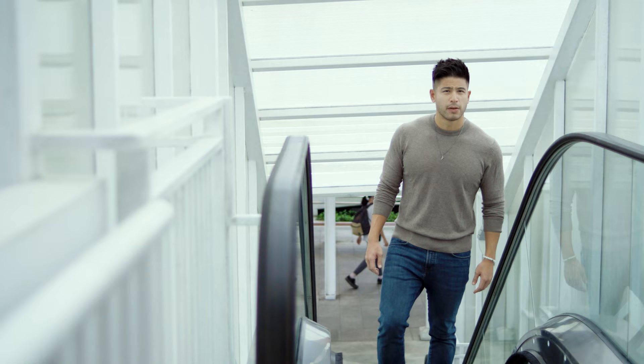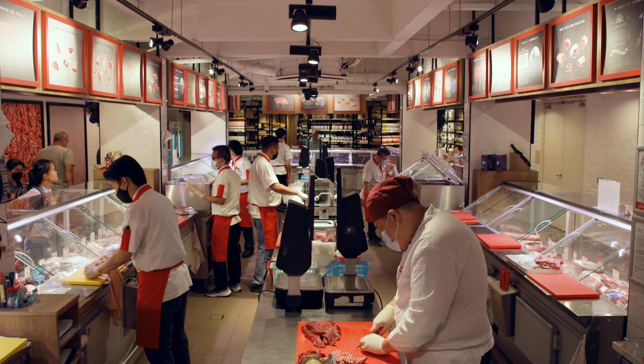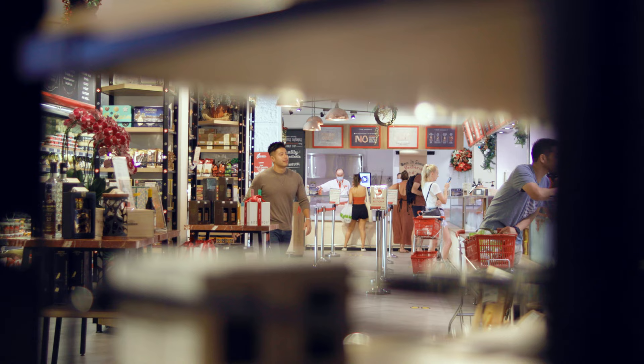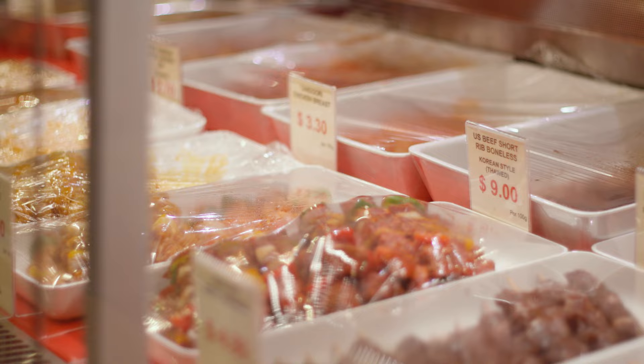I like to cook a lot, so I do source for really good products. Hooper's is the butchery to go to in Singapore, right? I live a little bit further away from this place, but I still come down to get my meat from them.